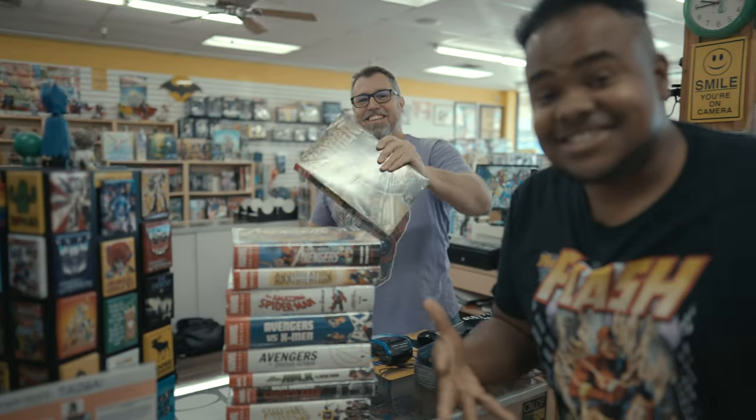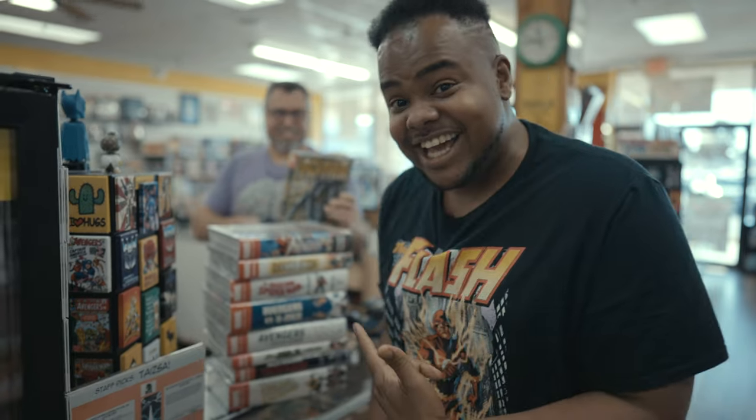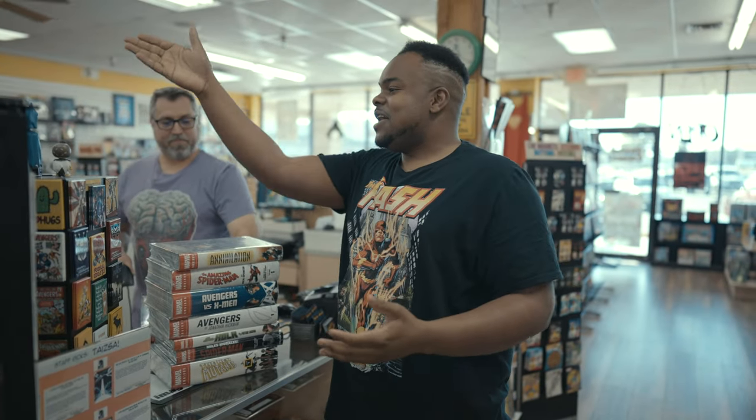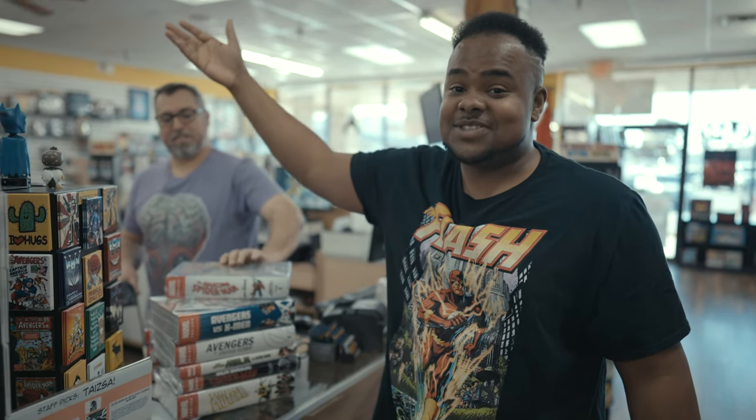Thank you guys. This is Cosmic. Thanks so much to Adam and all my guys — Tommy, Fabian — all you guys for coming in and joining me on this journey of filming my sexy LCS.